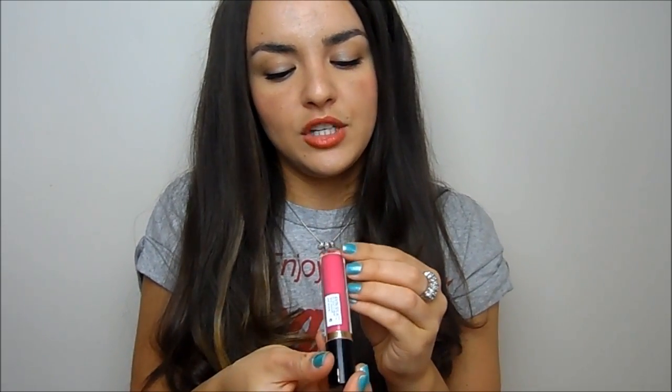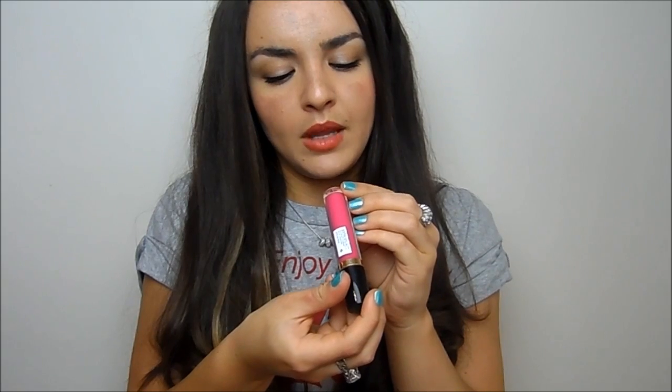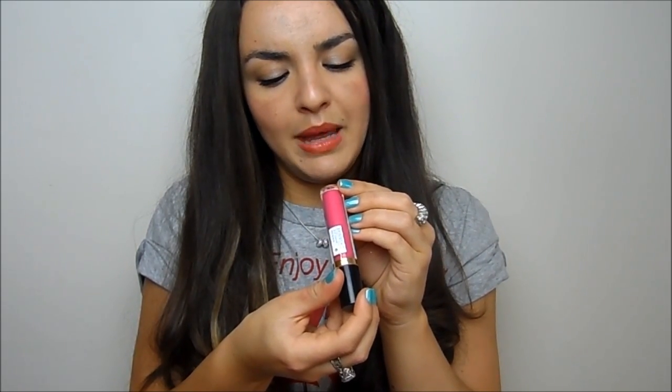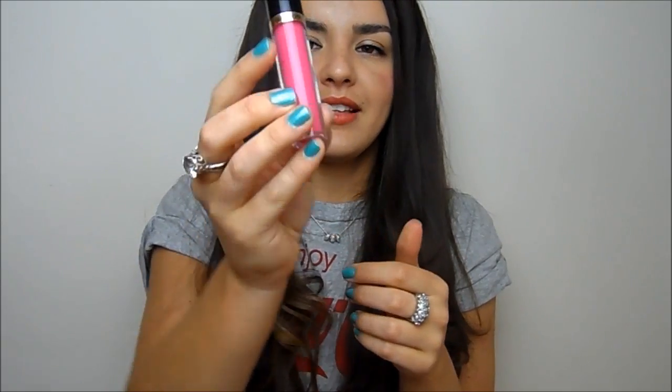I've also been throwing on a bit of gloss just to liven up a look and keep things fresh and pretty. I've been using this Revlon one a lot — I think it's called Pink Pop — the color on the label is a bit faded, but it's really pretty. It's not very pigmented so it works nicely over whatever lipstick you're wearing.